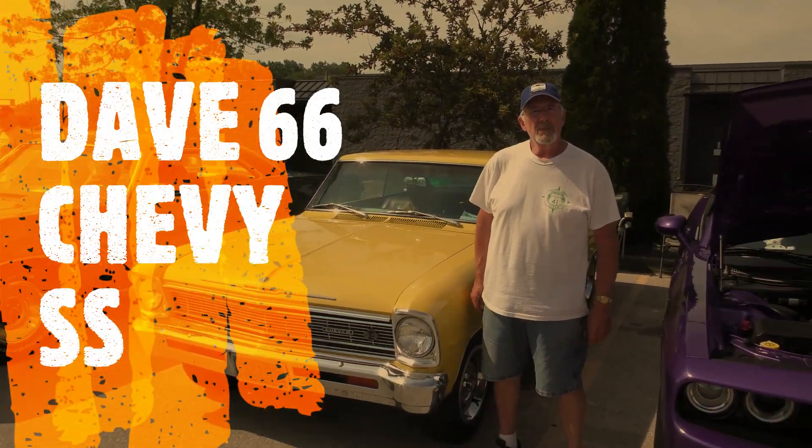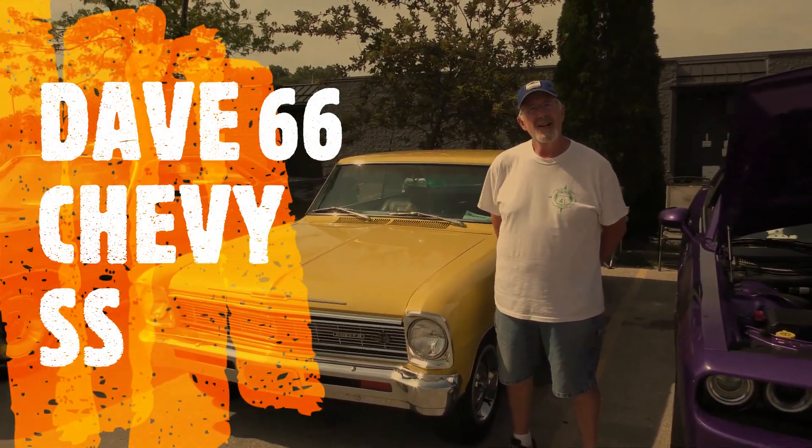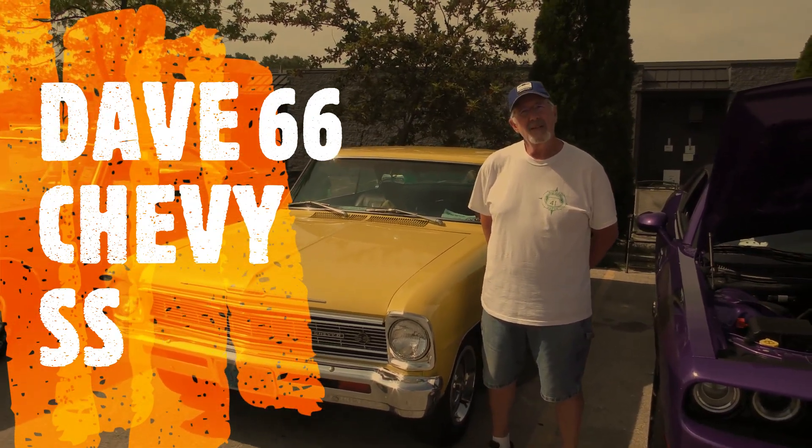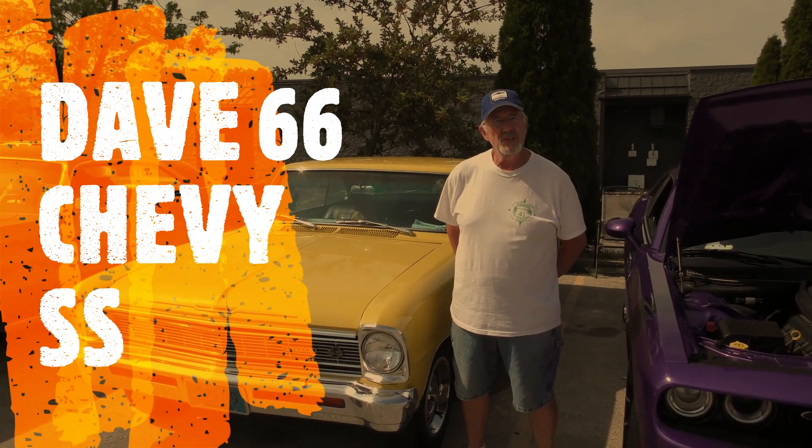All right, so how you doing today my man? I'm doing good. All right, so what's your name? Just first name. What's your name? Dave. All right, what we got here? We got a 1966 Chevy 2.